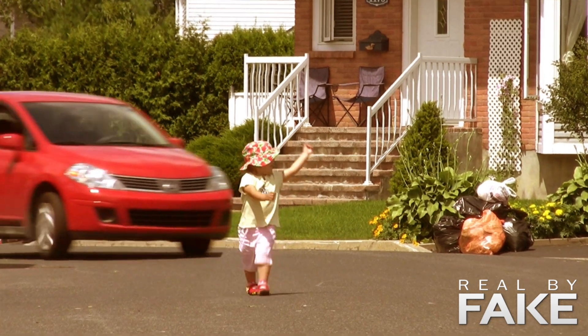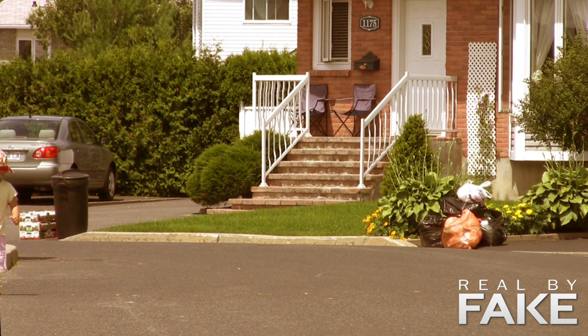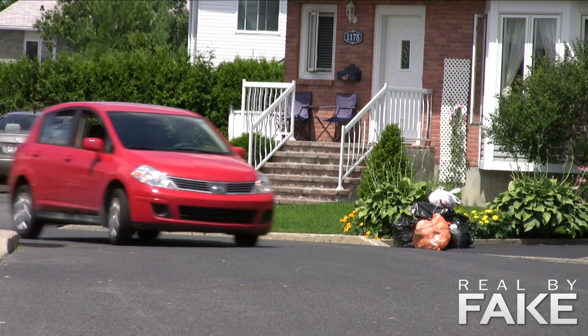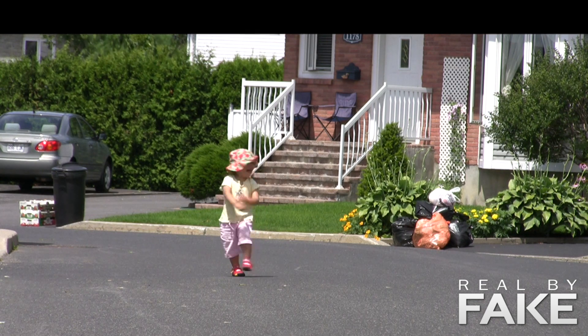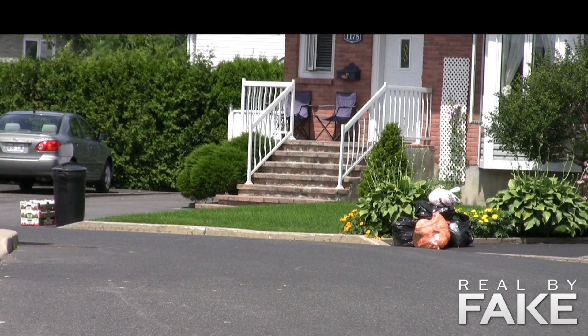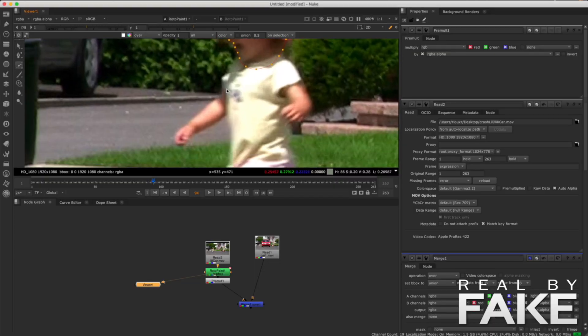This is a little clip I did for my students a long time ago to show what roto can do. This is my daughter and I'm the crazy guy driving. So first I shot the car — no kid of course. Then I filmed my little girl; I was just outside the frame saying 'hey, come see daddy.' And I combined them together — I did the roto. That's the way you do it.